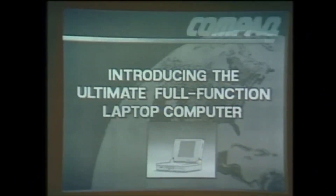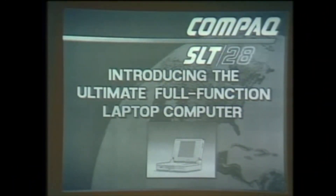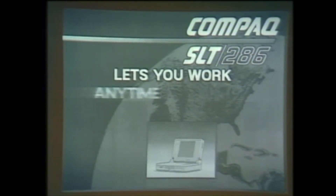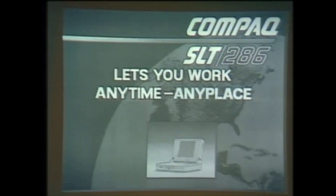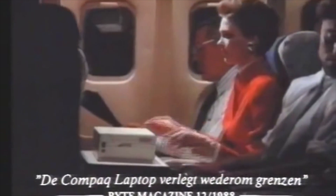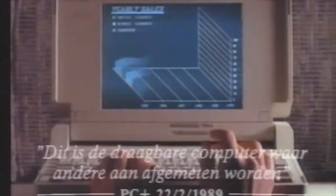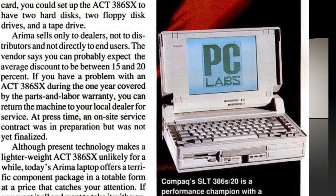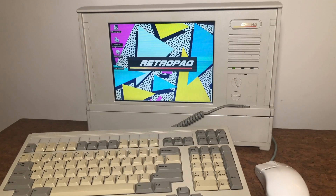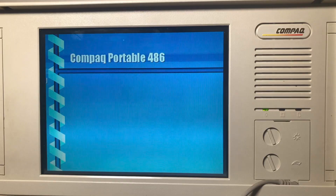Compaq knew this was coming. By the late 1980s, they knew these newfangled laptops were the wave of the future, and they began developing their own laptop computers, starting with the SLT-286 — a very thick laptop that came with a built-in carrying handle and removable keyboard, a bit like a mini-luggable. In addition to making the SLT, Compaq did try hard to differentiate the Compaq Portable 486 from high-end laptops, giving the computer pretty high-end specs for 1992.